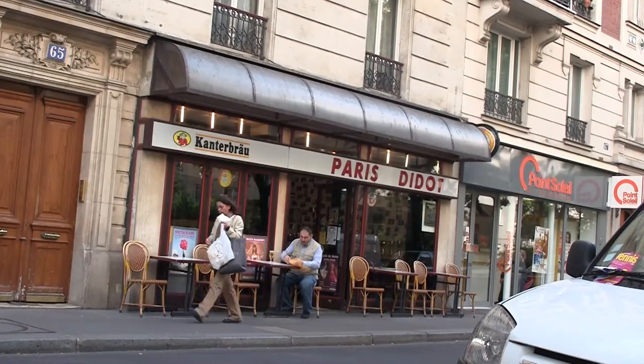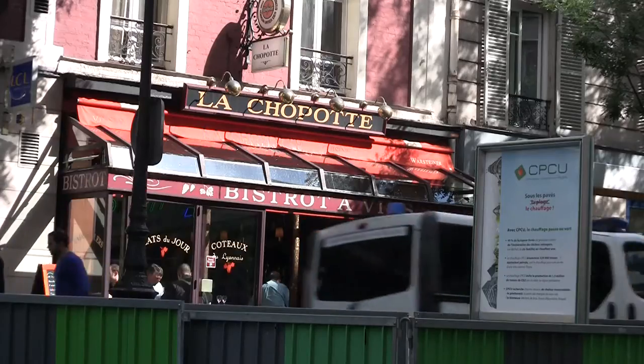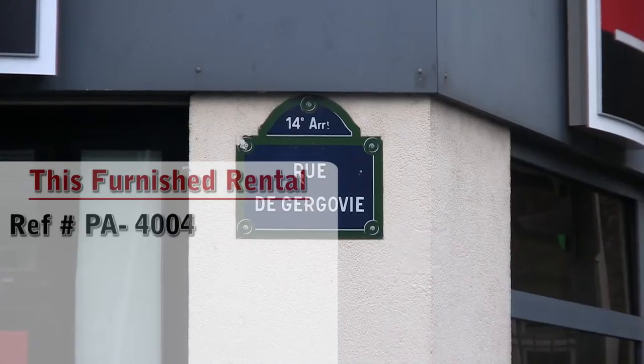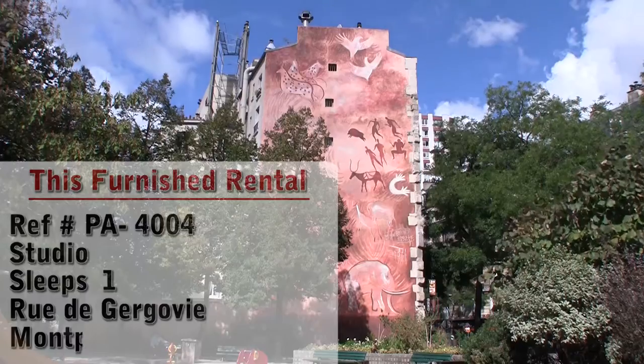Hello and welcome to another New York Habitat Furnished Apartment video tour. Today we're going to give you a tour of a great furnished apartment located in the neighborhood of Montparnasse in the 14th district of Paris.